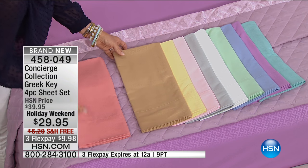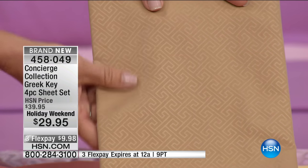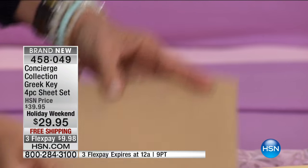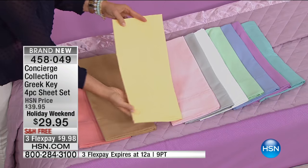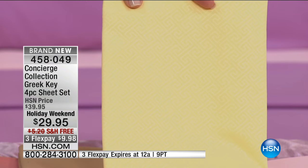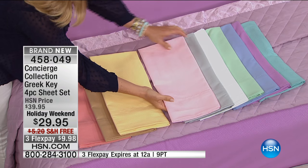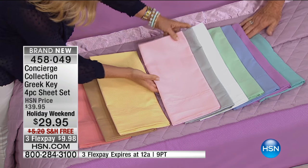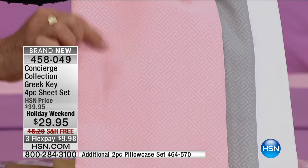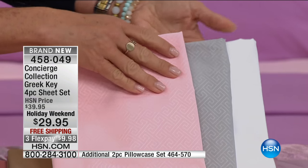So there's the coral. Then we have it in that beautiful gold — we're calling it gold, but it's almost like a beige, a warm khaki color. Then we have yellow — it's like a buttery yellow, so it is happy. You need that music going and these sheets on your bed. This is pink — we never have a soft pink like this. There's your gray, and then we have the white.